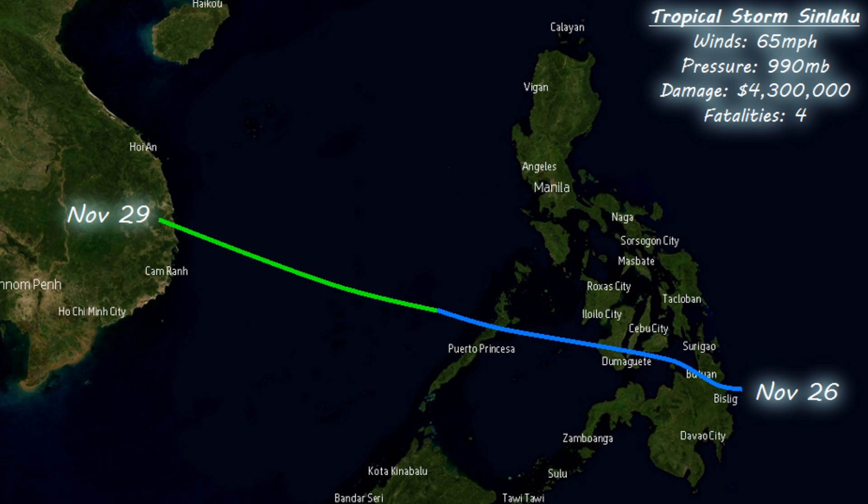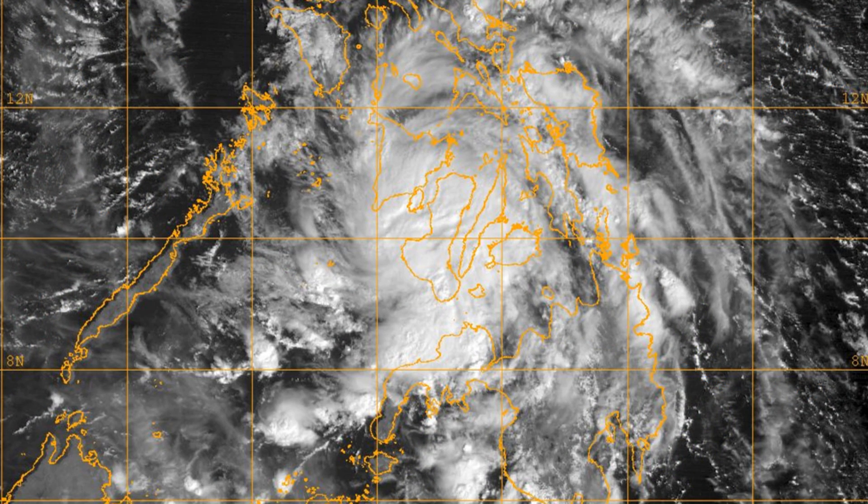This feature covers storms that formed since November 2014. Here's the first one in the west Pacific: Tropical Storm Sin Laku, which passed over the Philippines as a tropical depression at the end of November and eventually made landfall in Vietnam. Its peak winds were 65 miles an hour, pressure around 990 millibars, and it caused $4.3 million in damages and four fatalities.